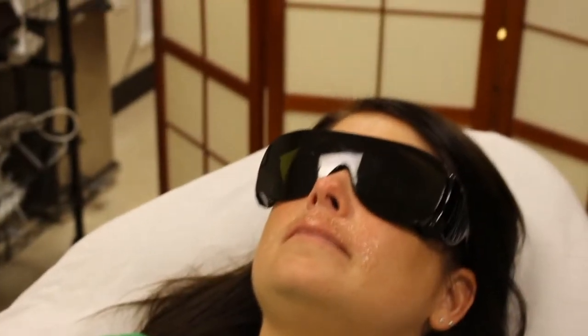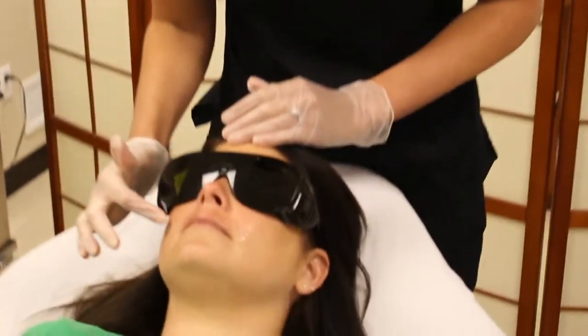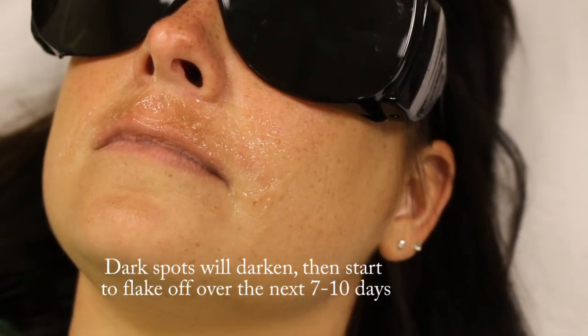Initially what you'll see is the pigment actually starting to get darker — if you take a look, it's already starting to come to the surface of the skin, which is great. That's the response that we want.